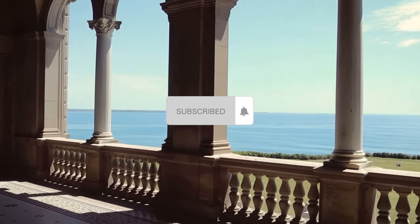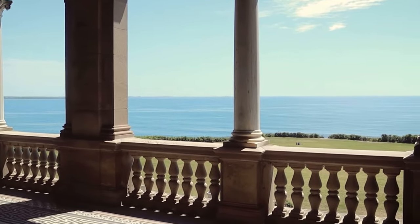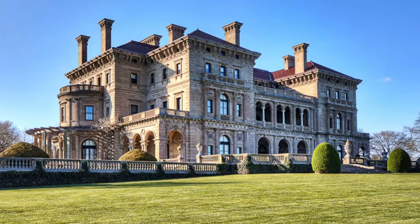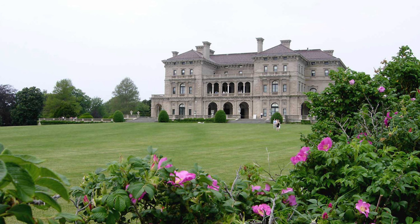Thank you so much for watching, everyone. I hope you enjoyed touring this absolute masterpiece of art, architecture, interiors, gardens, and overall design.